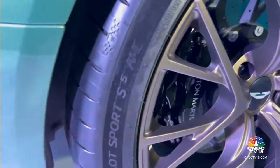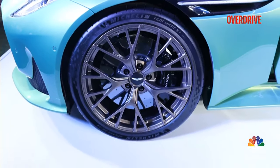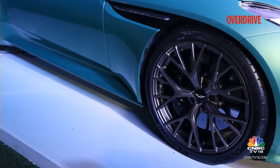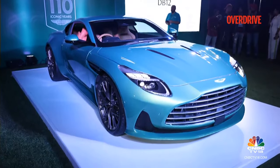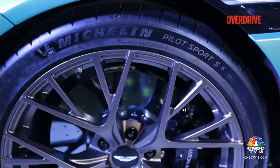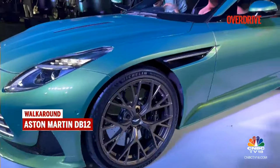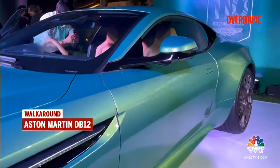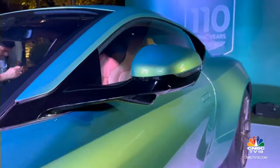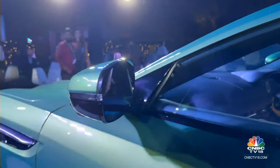Take note of the tires — these are the Michelin Pilot Sport S5. These are essentially tires bespoke for the Aston Martin as well, because this is a grand tourer and these tires come with foam lining on the inside to reduce road noise. In terms of grip they should be great — we'll only find out when we drive the car. Another change is to the width of the mirrors — slightly narrower now, which not only makes it better aerodynamically but also reduces wind noise, says Aston Martin.